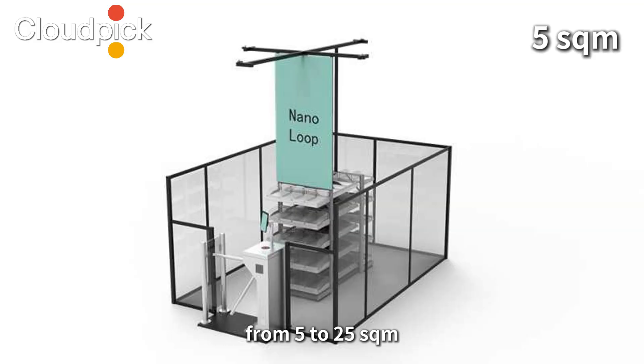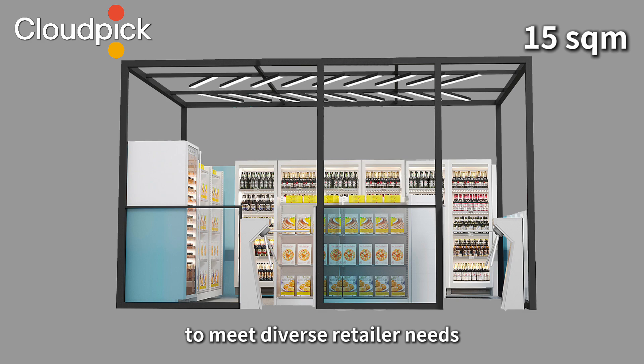We offer various store sizes, from 5 to 25 square meters, to meet diverse retailer needs.